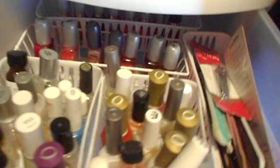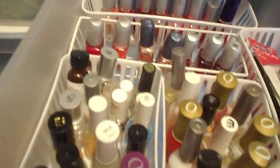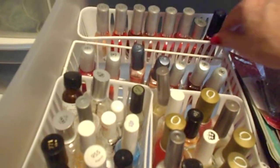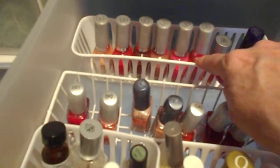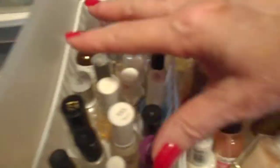I have all of my nail polish corralled in these little containers that I got at the dollar store. I like to organize my nail polish by make — all the Maybelline together, all the Cover Girl together. The back container is all Cover Girl, the one next to it is all Maybelline, and the ones in the front are my French nails.